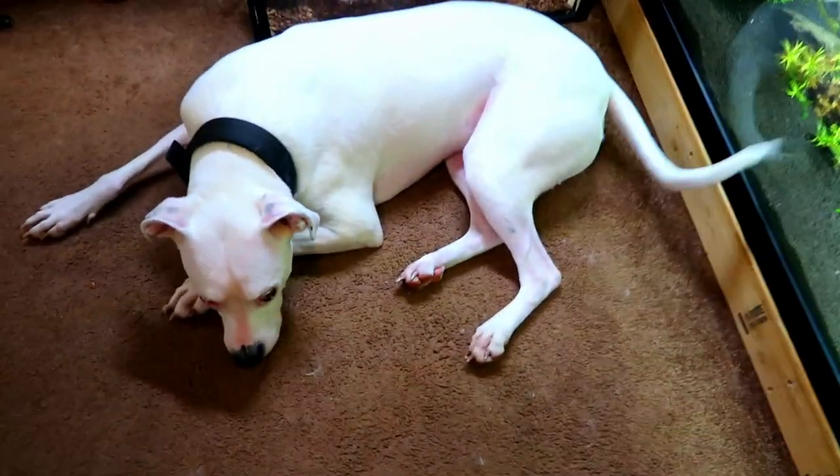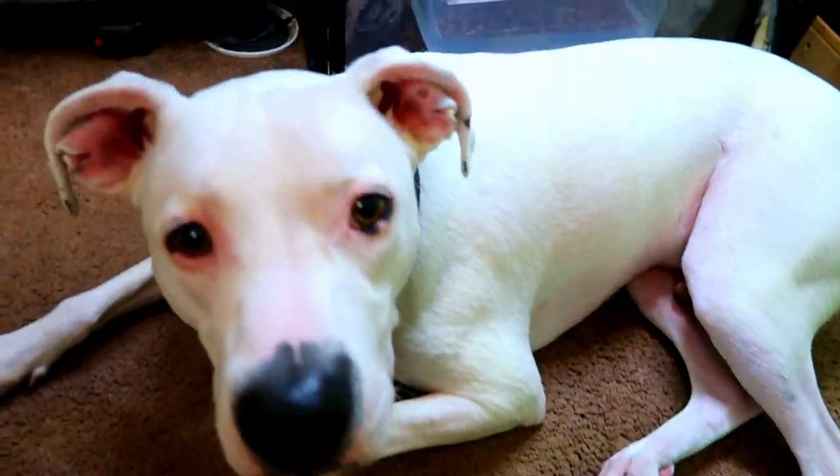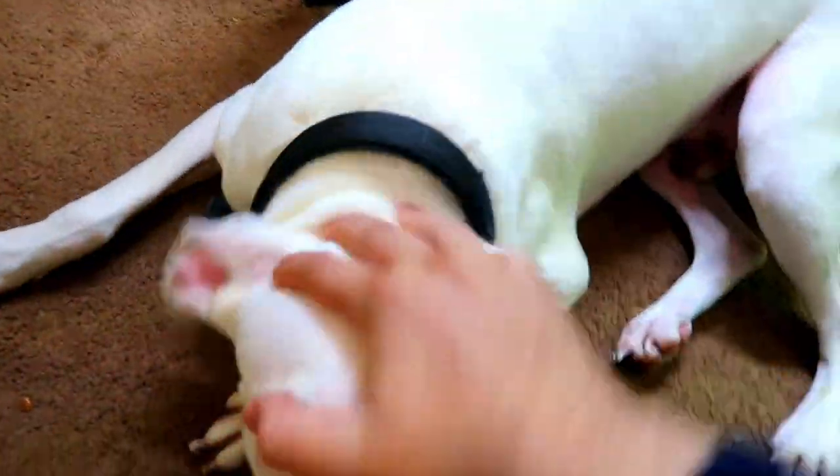Need to get this guy some new toys because he chews his toys up almost every single day. This is Chance, my mixed puppy here.